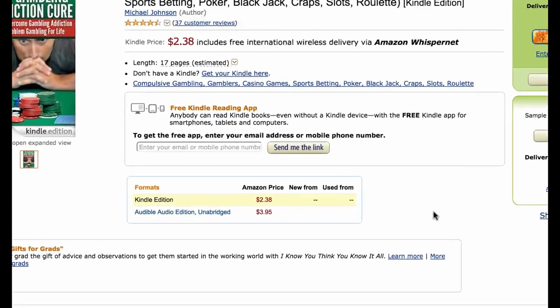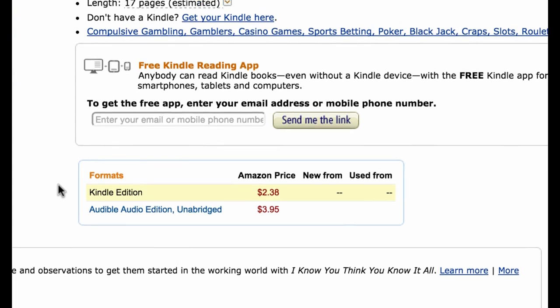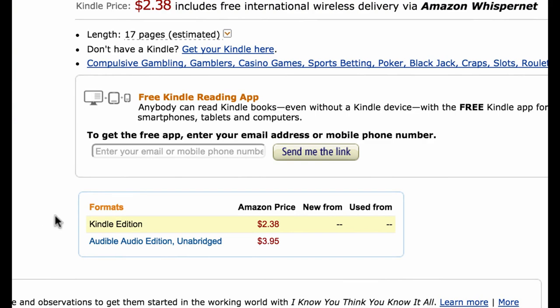Coming down here, you'll see there are different formats available — I actually have a paperback version as well as an audio version available on Audible. That's another way to sell this book because the Audible store and the paperback store are also big markets where you can make a lot of money. That's more advanced stuff covered in the members area — how to do Audible as well as paperback — which are ways to repurpose your content and earn more.